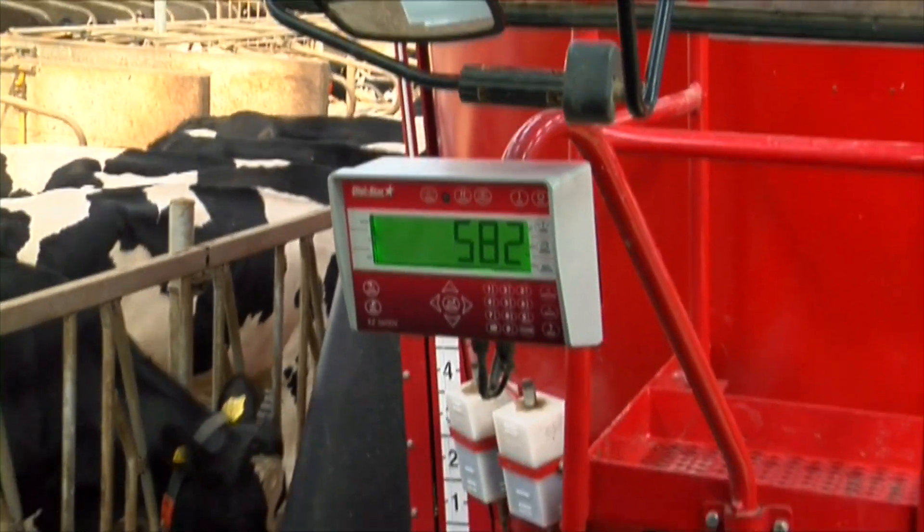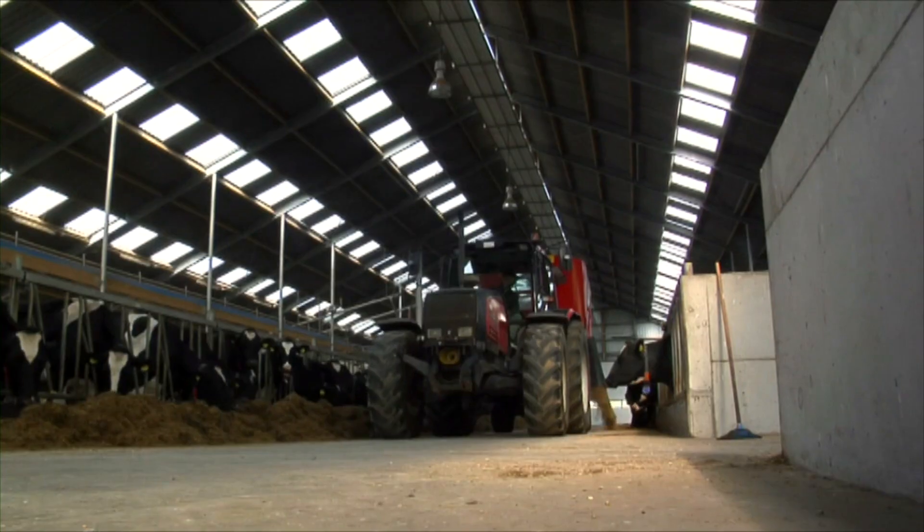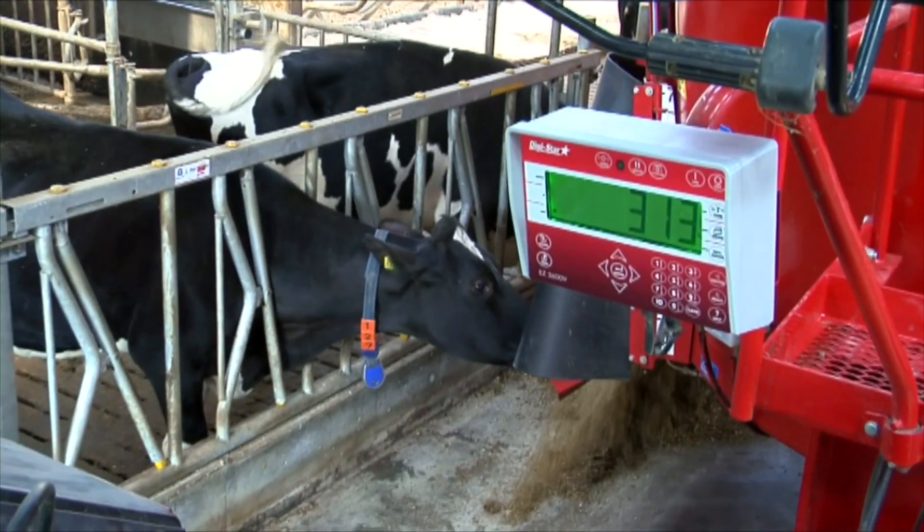Loading and feeding data are sent back to the PC. This data is used to compile management reports and for further analysis.